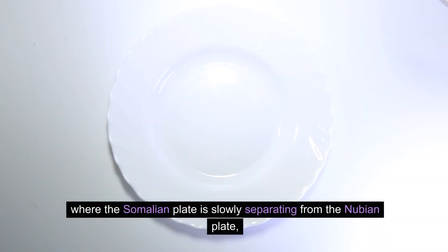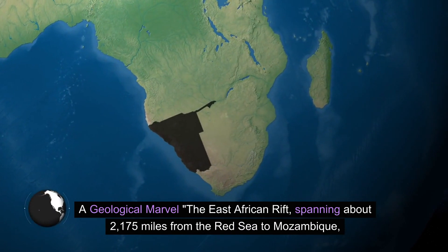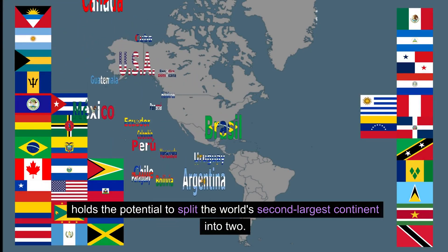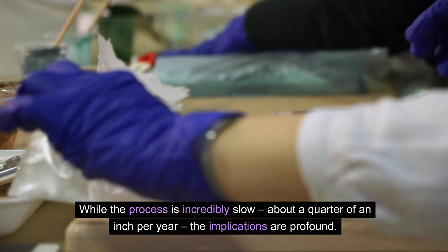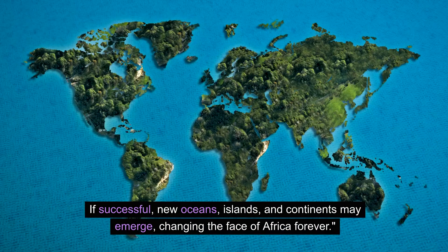The Somalian plate is slowly separating from the Nubian plate, creating a fascinating Y-shaped rift system. The East African Rift spans about 2,175 miles from the Red Sea to Mozambique, holding the potential to split the world's second largest continent into two. While the process is incredibly slow — about a quarter of an inch per year — if successful, new oceans, islands, and continents may emerge, changing the face of Africa forever.